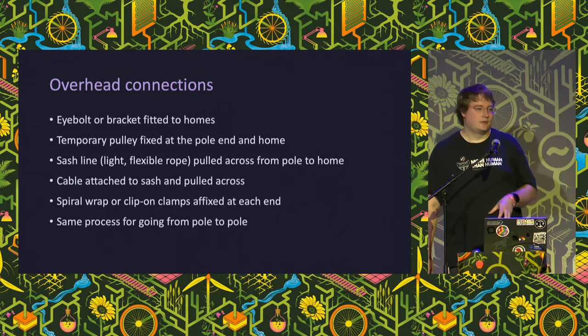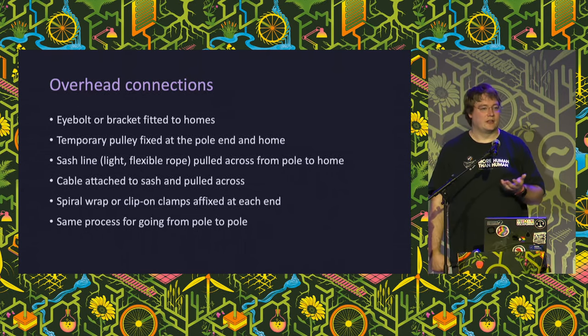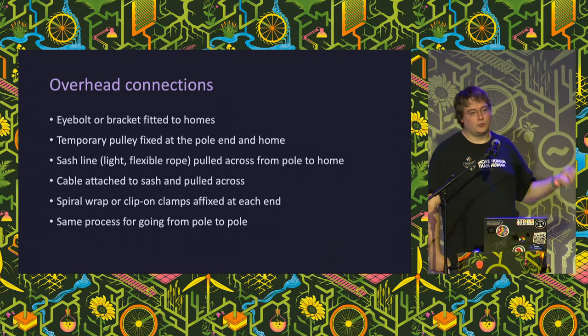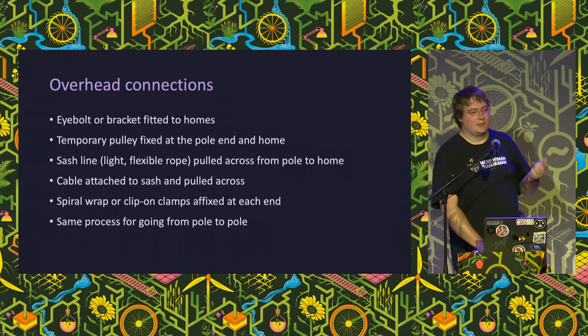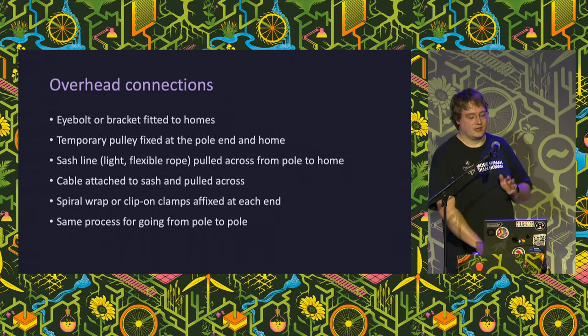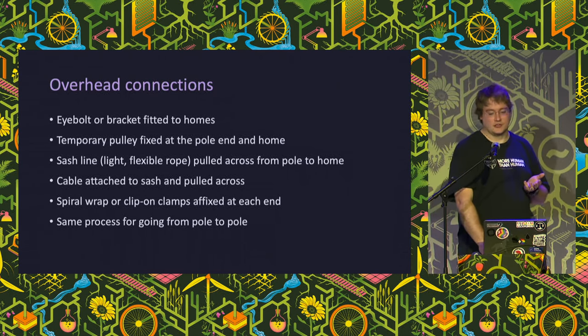Overhead installation is a little easier. We put an eyelet on the home, pull a sash line across to get the route established, then pull the cable up using that line and use a clamp at each end to secure it in place. There are variations for things like hollow poles, but fundamentally they're all variations on the same theme.